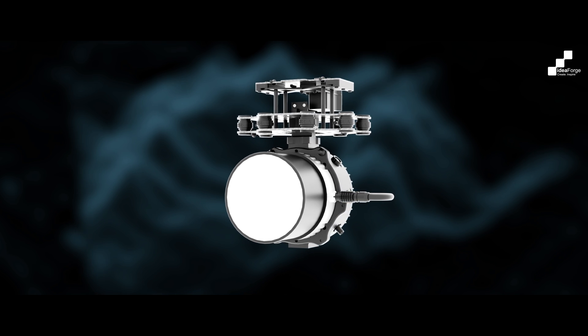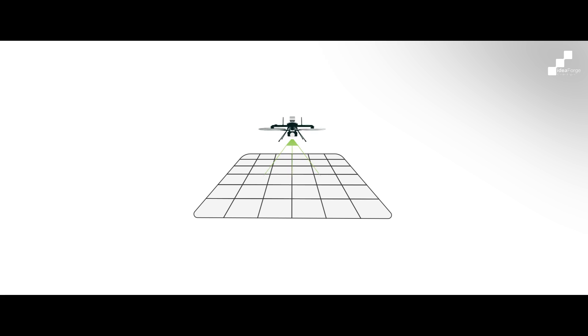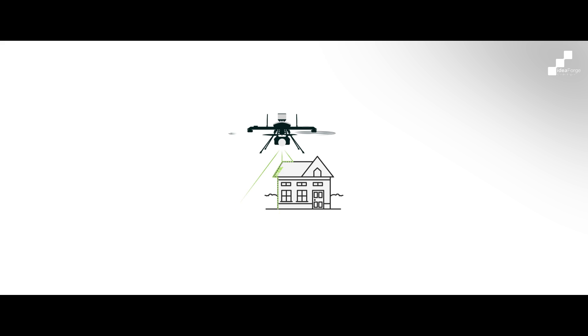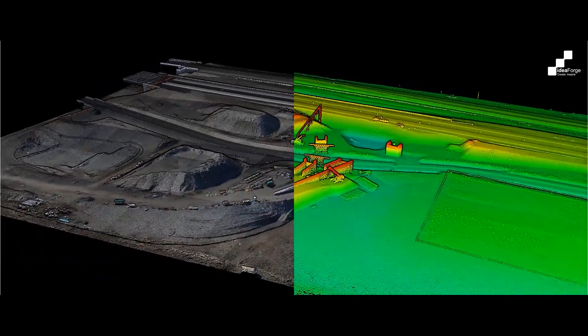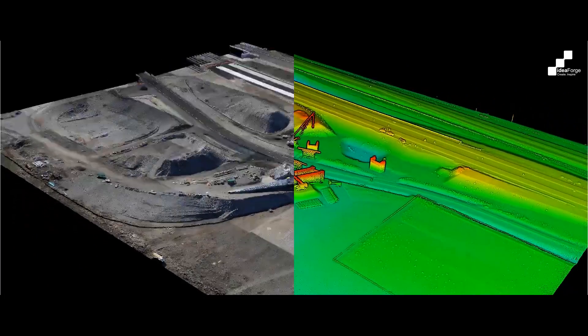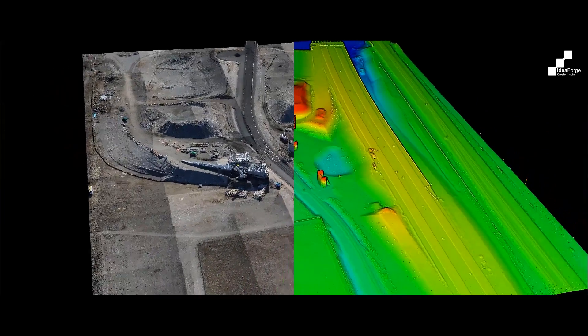Enter LiDAR sensors — a game-changing innovation. Using lasers that precisely measure distances by reflecting off objects, LiDAR captures every detail with unmatched accuracy. When combined with scanners and GPS, these sensors create highly accurate 3D models that have become indispensable across various industries.